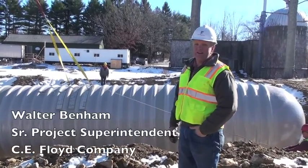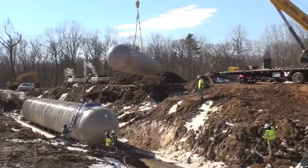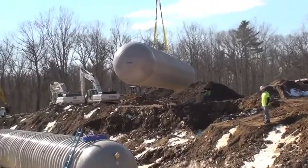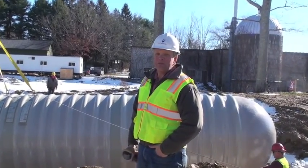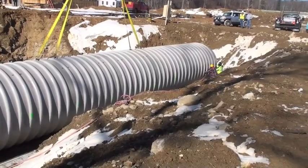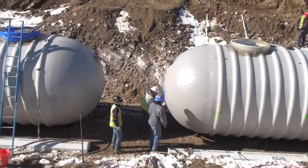We're in the process of putting one of the 45,000-gallon tanks in at the brewery. We have two of these 45,000-gallon tanks, and they're for our fire suppression system. They'll be tied together, fed off a well, and we need this volume of water because the well cannot deliver that kind of volume.